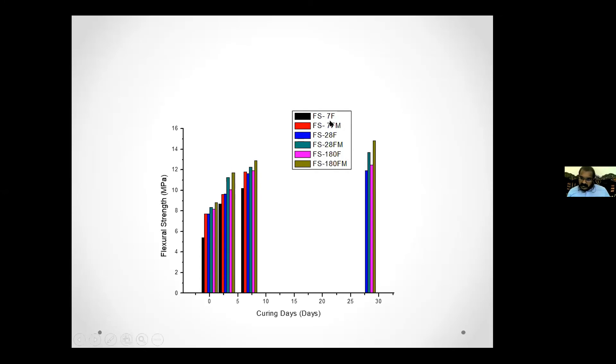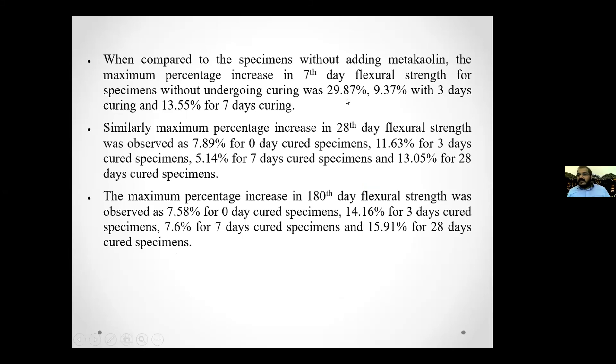A similar pattern is visible in the graphical representation — the metakaolin specimens (reddish line) and the control specimens (dark blue, greenish blue, gray) show an increase in strength in all cases. The percentage increase in flexural strength is 29.87% and 9.3% when comparing 7-day curing, and for 28-day testing, the result is 7.89% for 0-day cured specimens, 11.63% for 3-day, and 5.14% for 7-day curing. For 180-day results, increases of 7.58%, 14.61%, and 15.1% are observed. Overall, a 10 to 15% increase in flexural strength and 15 to 25% increase in compressive strength is observed with metakaolin.